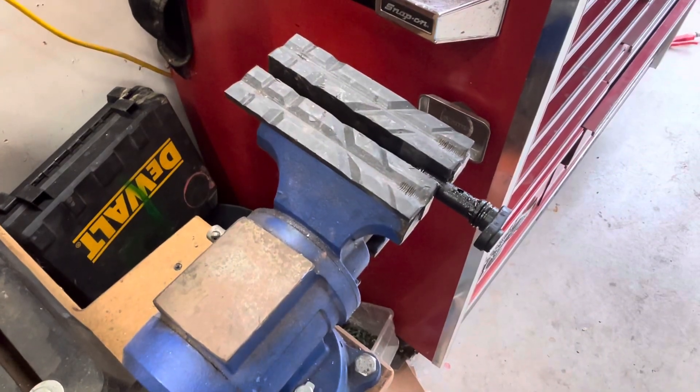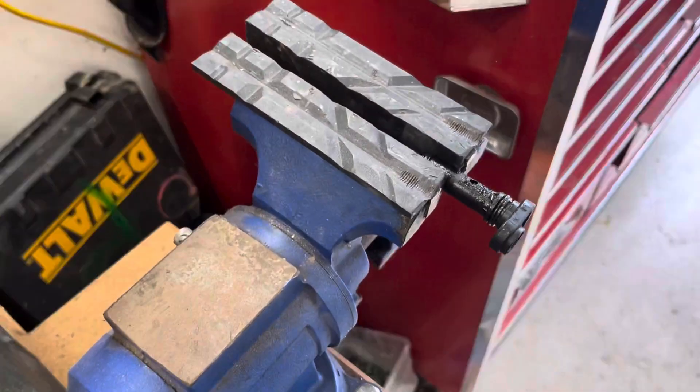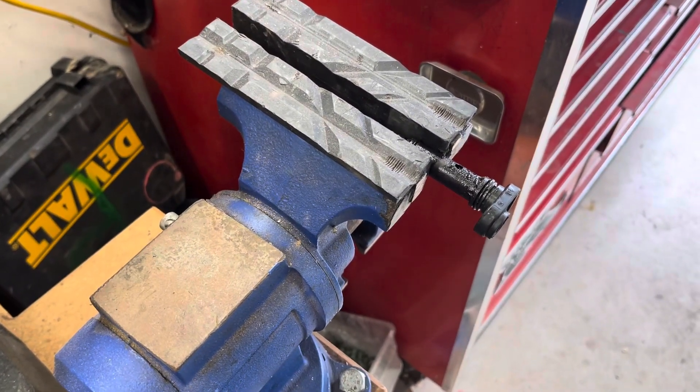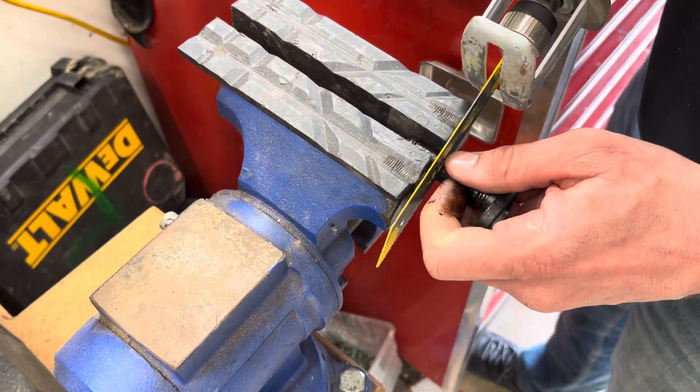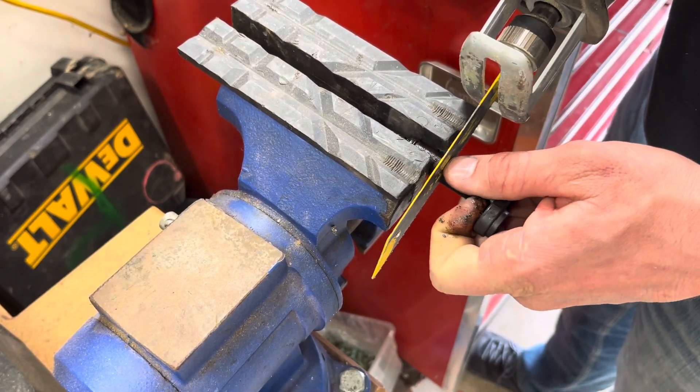One of the best things you can do if you're a new mechanic is take stuff apart. You won't get paid to do it, but you'll understand how things work, which will make you better at diagnosing things.